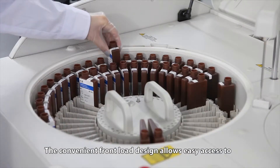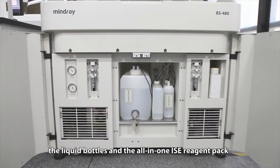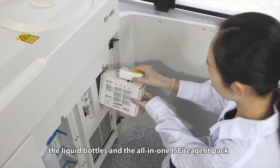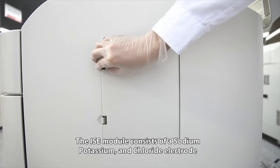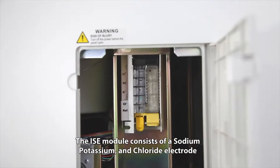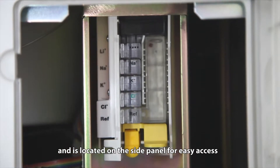The convenient front load design allows easy access to the liquid bottles and the all-in-one ISE reagent pack. The ISE module consists of a sodium, potassium and chloride electrode and is located on the side panel for easy access.